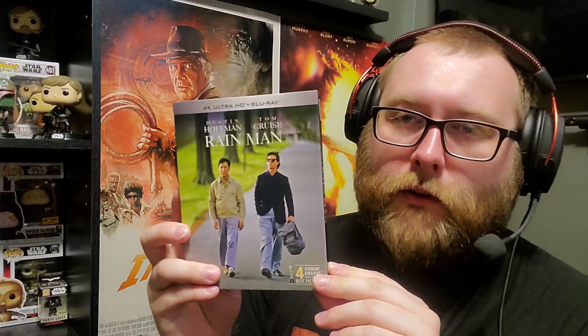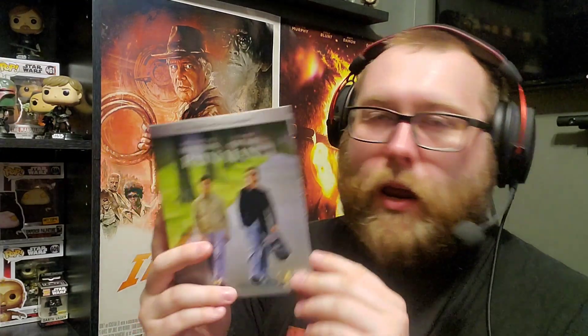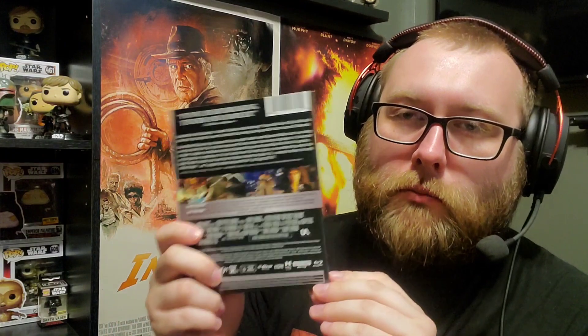Next up from the Marquee Collection by MVD — which I believe is their first 4K release — it's Rain Man. This was delayed for a bit but has finally been released. I haven't watched it yet, but I've heard so many great things. I owned a Blu-ray for a while and finally got the 4K. Dustin Hoffman, Tom Cruise, two great actors, and a Best Picture winner with four Oscar wins total.